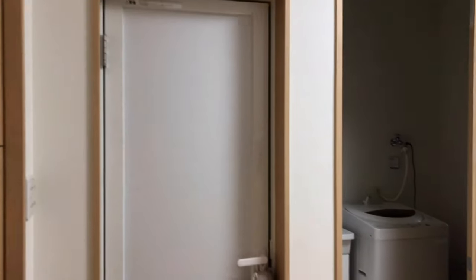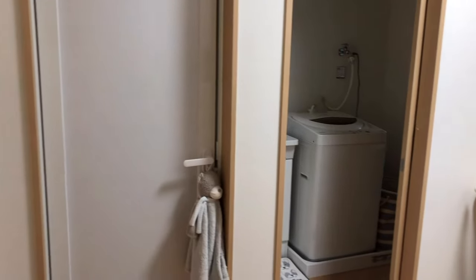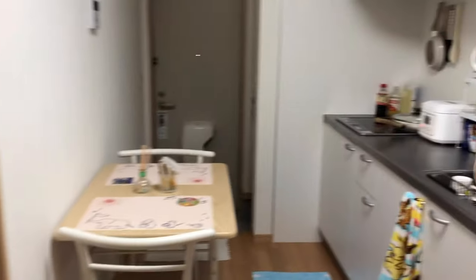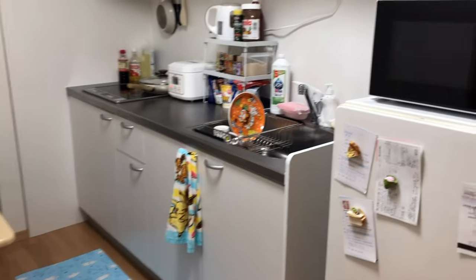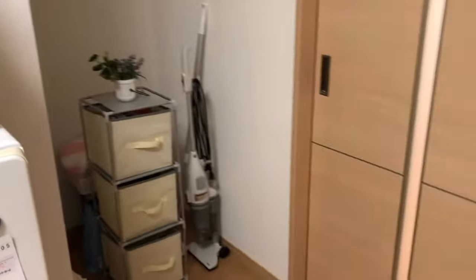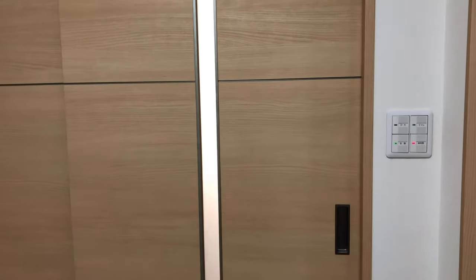That was the entire kitchen, dining, bathroom, and laundry area. So it is pretty small, unlike my old apartment. But I actually like this kind of apartment better. Now on to the main part of the house — this is the bedroom.